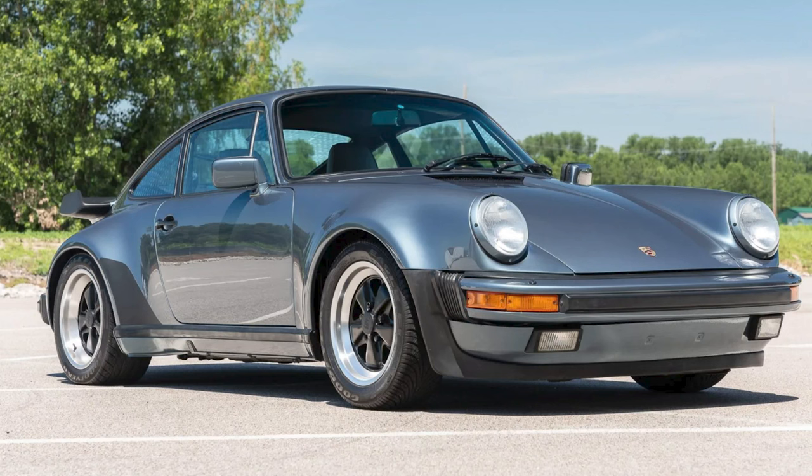A Venetian Blue 1988 911 Turbo Coupe with 4,000 miles sold for $195,000. A fabulous car in great condition, this car was well sold, even with an accident history. I'll have more about this car in today's short video.